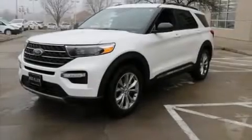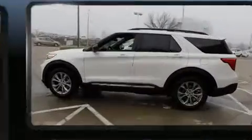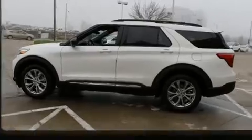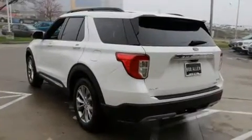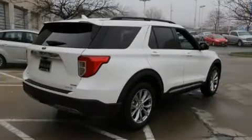Load your family into the 2020 Ford Explorer. Smooth gear shifts are achieved thanks to the 2.3-liter four-cylinder engine. For added security, dynamic stability control supplements the drivetrain, and four-wheel drive allows you to go places you've only imagined.